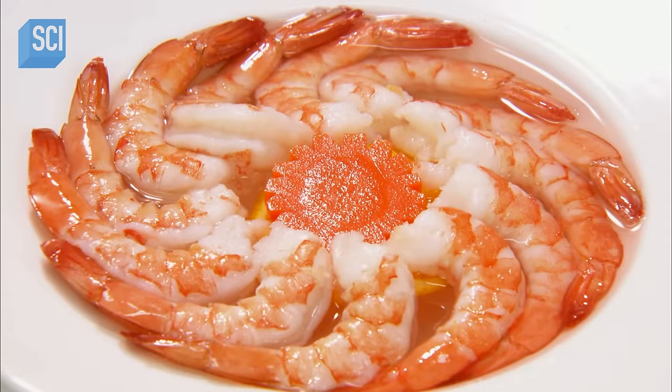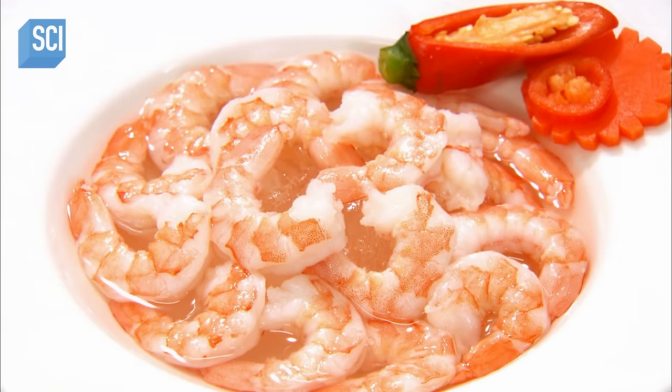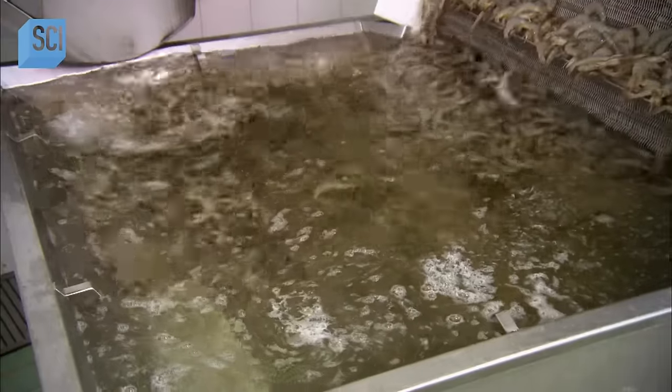Jumbo shrimp have long been big on the cocktail circuit. Today it comes prepped and frozen, complete with cocktail sauce — just unwrap and thaw. Shrimp cocktail is one of many ready-to-eat dishes prepared at this factory in Thailand.